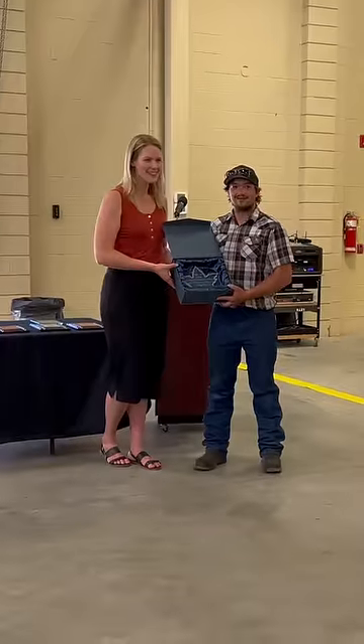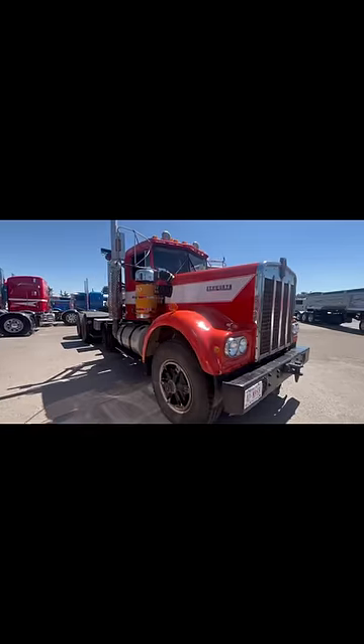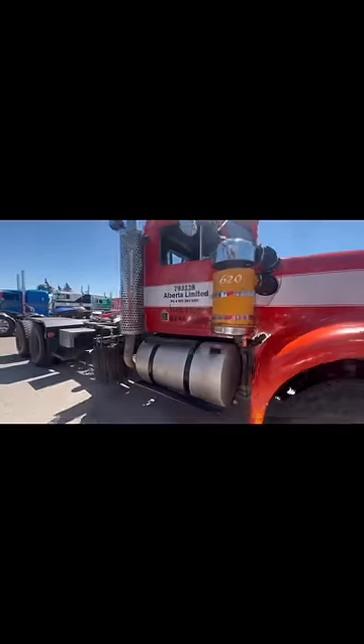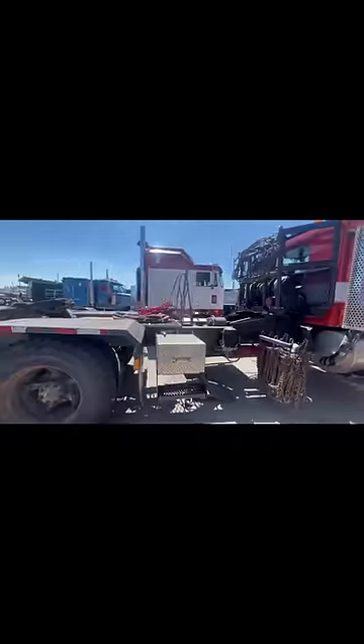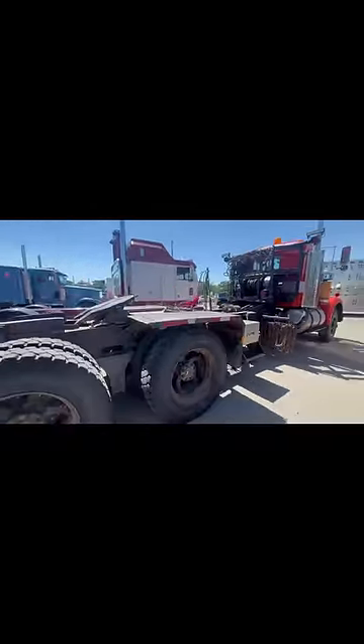I want to give a big shout out to my buddy Austin. We went down to the Southern Alberta Truck Show this weekend and he won first place for bobtail rig. Here's his show truck — it's a 1973 Kenworth W923, big cam 400 with a five-and-four transmission and a mechanical winch.